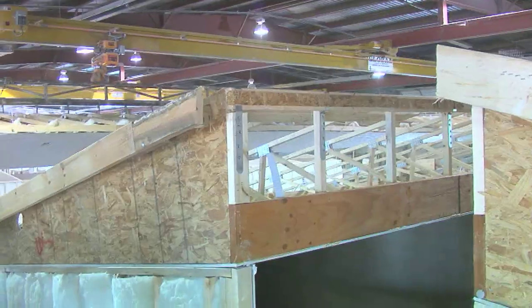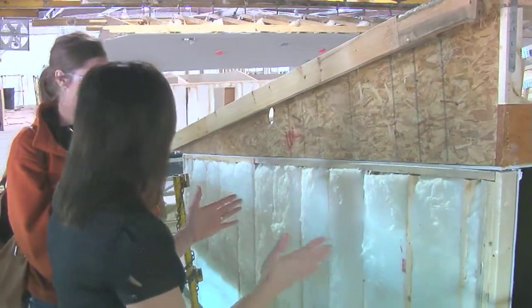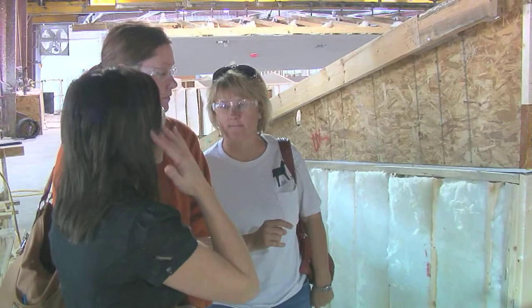An informed buying decision is the key element. I wanted to see the construction, how the floor was done, how the stringers were done. Why wouldn't you come down and take a factory tour and really get into the meat and potatoes of your house?